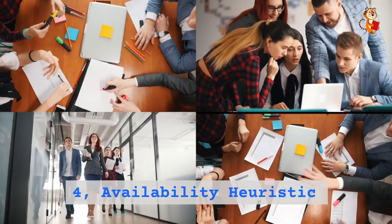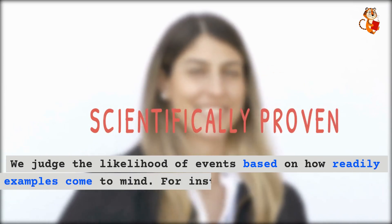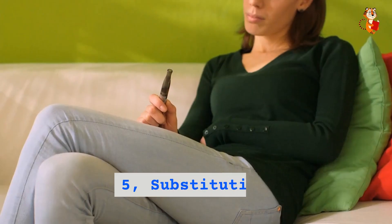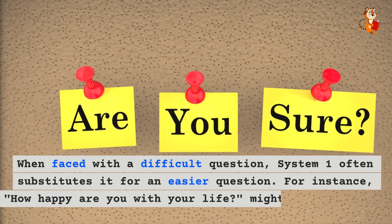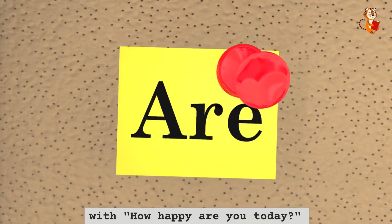Four: availability heuristic. We judge the likelihood of events based on how readily examples come to mind. For instance, if a plane crashes in recent news, we might overestimate the danger of flying. Five: substitution. When faced with a difficult question, System one often substitutes it for an easier question. For instance, 'How happy are you with your life?' might be substituted with 'How happy are you today?'